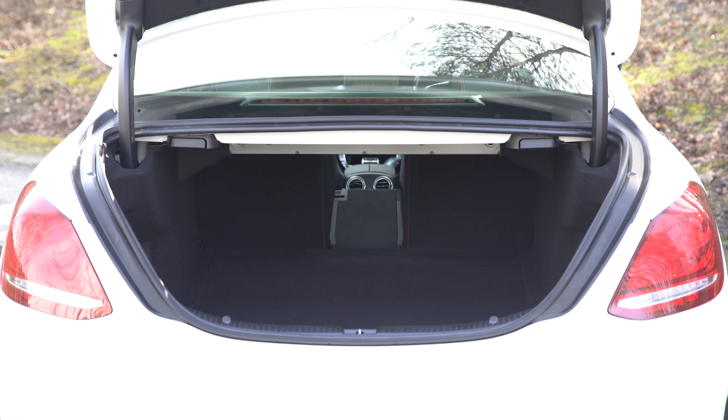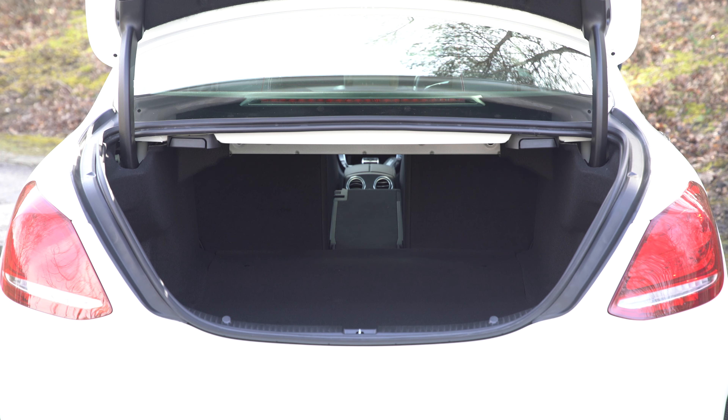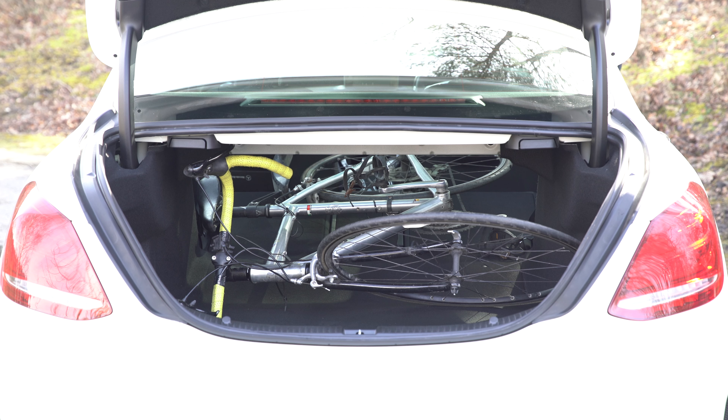If you want to fold down the seats for carrying winter sports equipment, you'll need to pay extra on the entry model. Still, the opening is wide and this means you can fit a TV-sized box and two medium boxes in the boot. You can also carry a bike without taking a wheel off, though it's harder to load than in a BMW 3 Series or Audi A4 as the boot opening is an awkward shape.